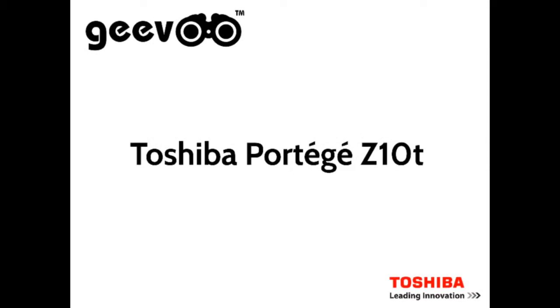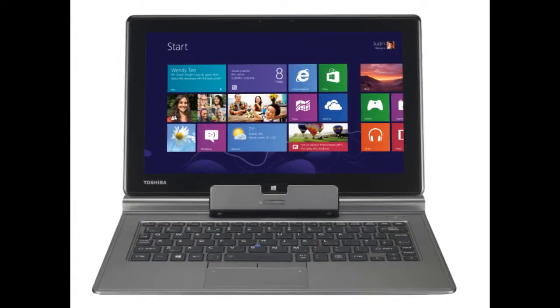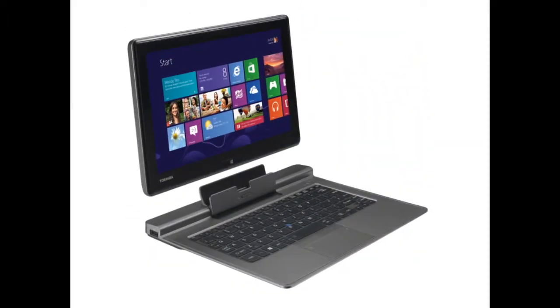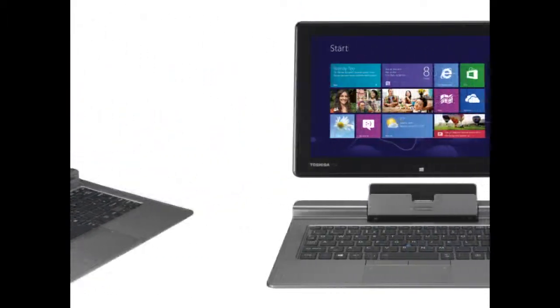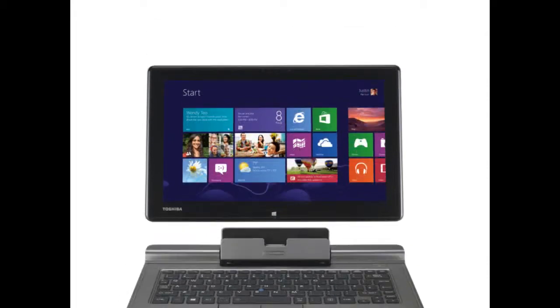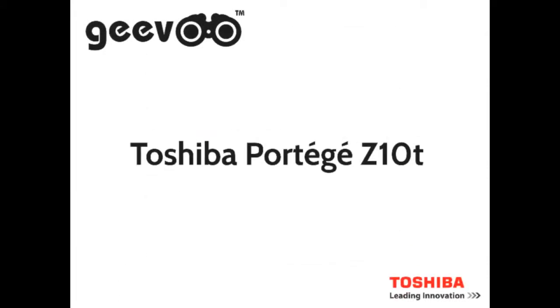The Z10T is Toshiba's first detachable Ultrabook that combines the convenience of a tablet with the functionality of a laptop. Perfectly suited to today's busy professionals who require a powerful yet mobile device that easily adapts to different usage situations. The Portégé Z10T quickly transforms from a touchscreen Windows 8 Pro tablet into a traditional Core i5 full performance laptop in just one click.